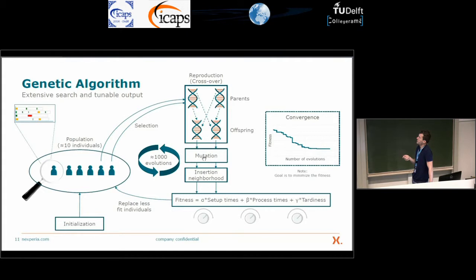These evolutionary cycles run for approximately a thousand iterations. Compared to the initial population, the fitness of the population improves over time. Since we want to minimize, we are reducing setup time, process time and tardiness.